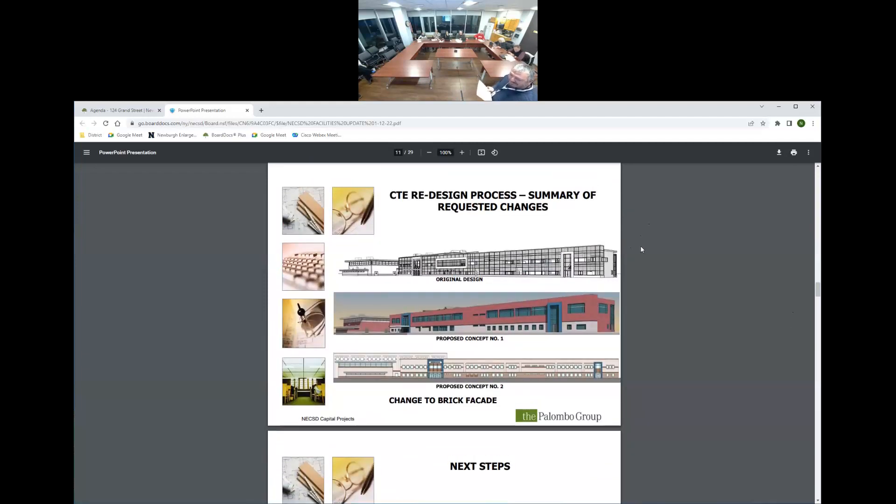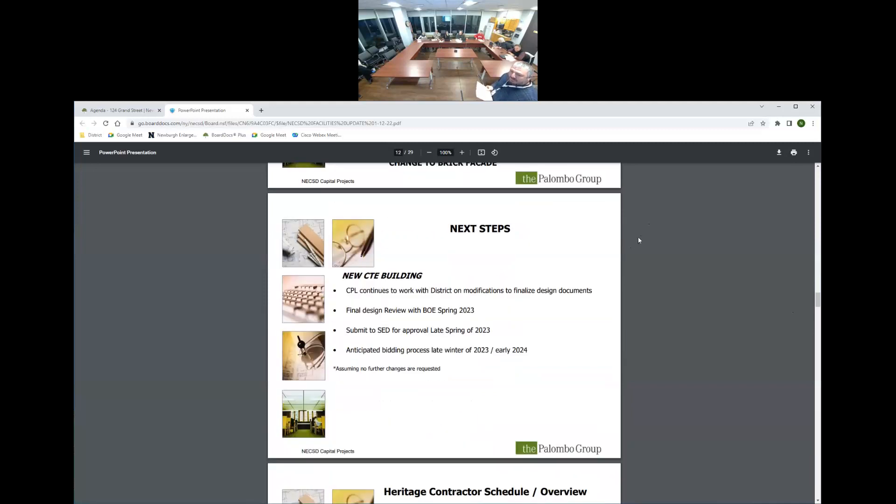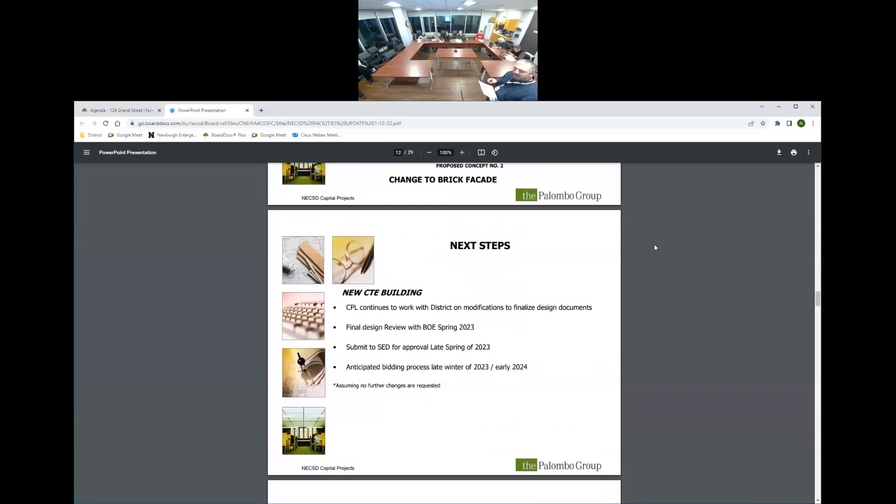CPL continues to work with the district on modifications to finalize design documents. The anticipated schedule is: final design review with Board of Ed in spring 2023; submit to SED for approval in late spring 2023; and bidding process in late winter 2023 or early 2024. These are all anticipated dates based on acceptance of the final design.